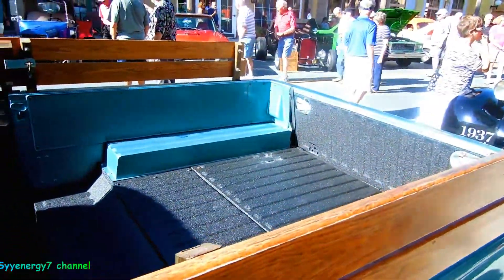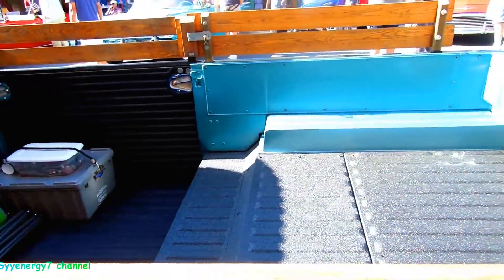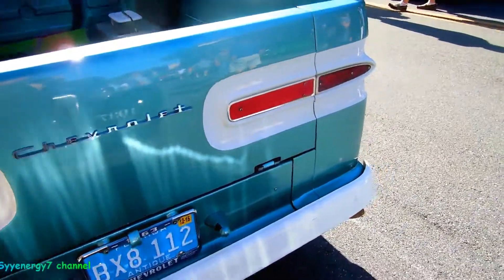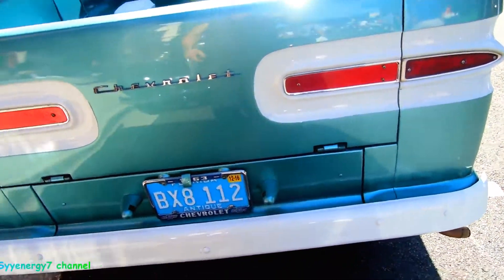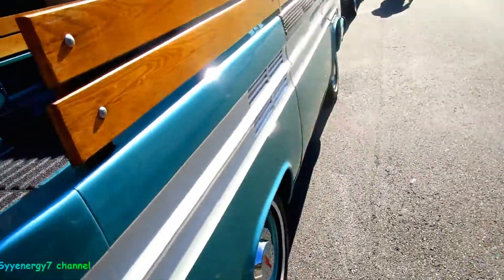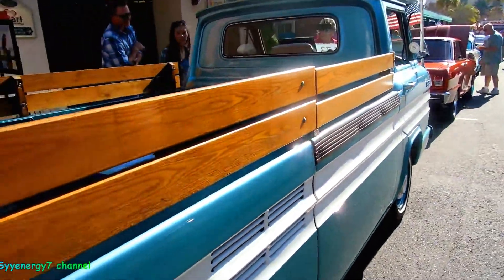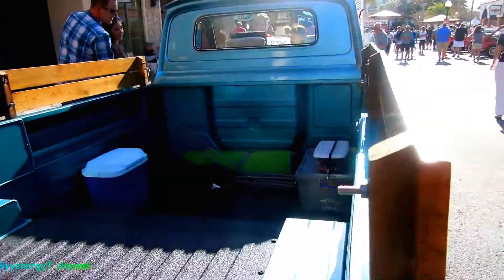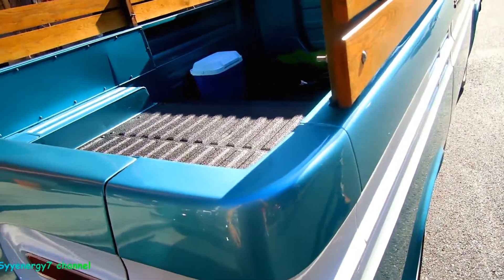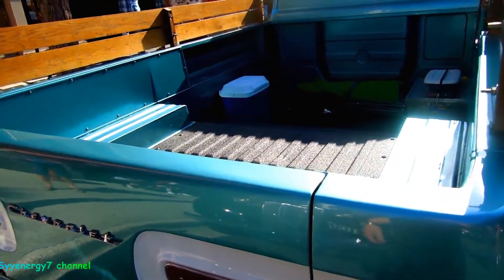The engine's in the back, so it kind of comes up, but this thing's nice and easy for loading and unloading. The engine compartment is down under there, and when you want to load it up it's nice and low.